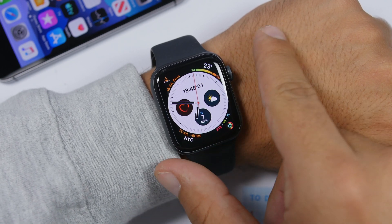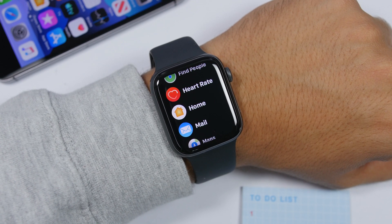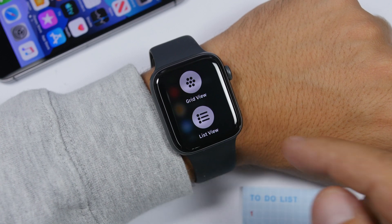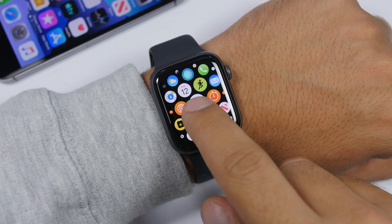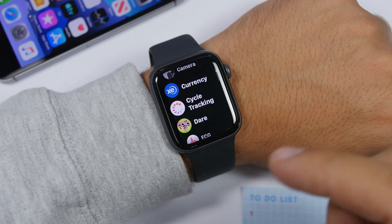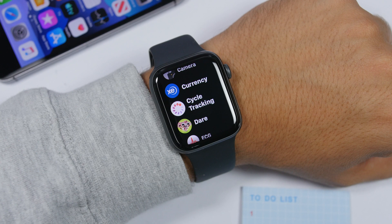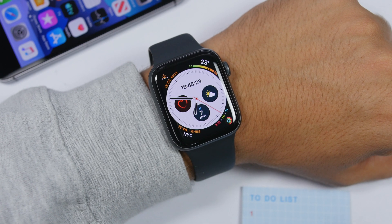Starting off with the redesign of the list view on the home screen. If you have an Apple Watch, you know that on the home screen you can have a grid view, which is still the same, or you can have the list view, which has now been redesigned with much bigger icons and bigger text. In my opinion it looks way better.